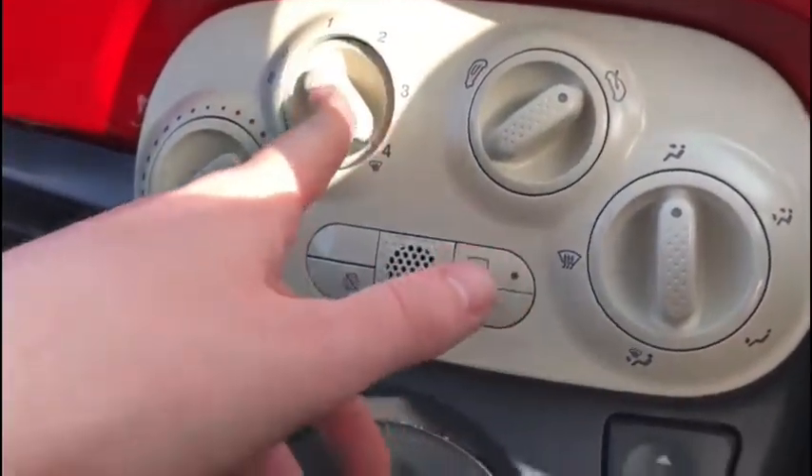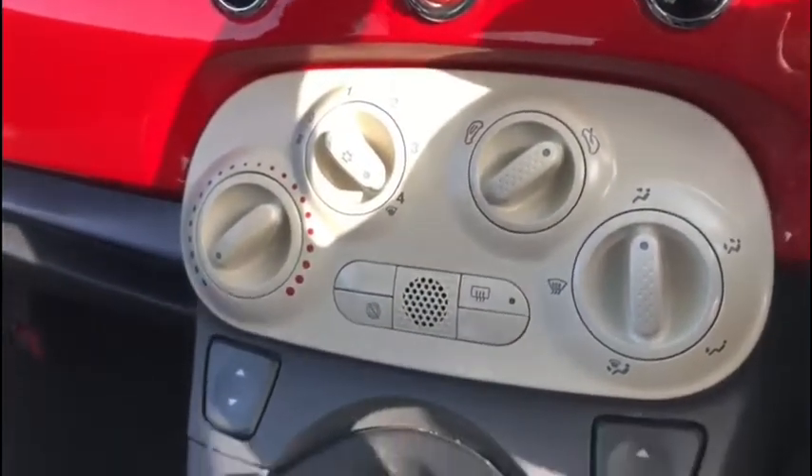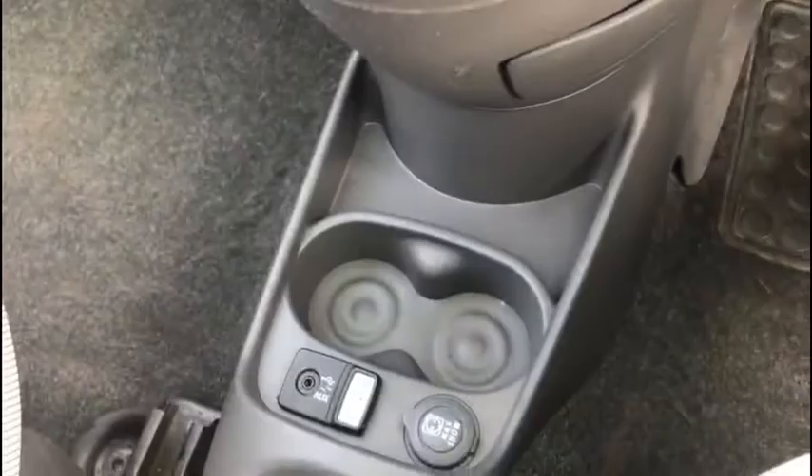We've got all of our aircon controls in the centre — it's all very straightforward and works very nicely. We've got our iconic gear stick in that centre position, with plenty of storage nearby and lots of ports so you can connect your devices without any hassle.